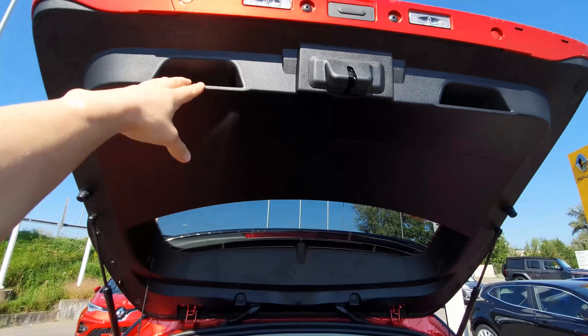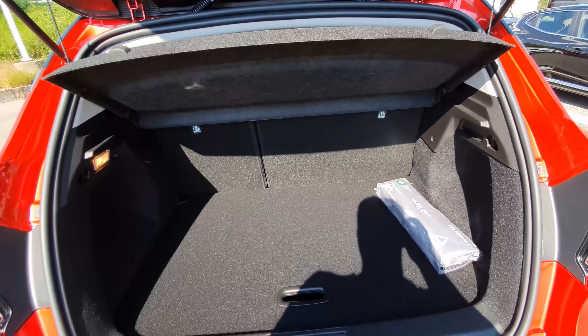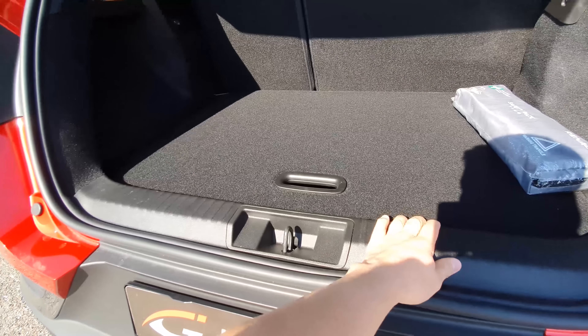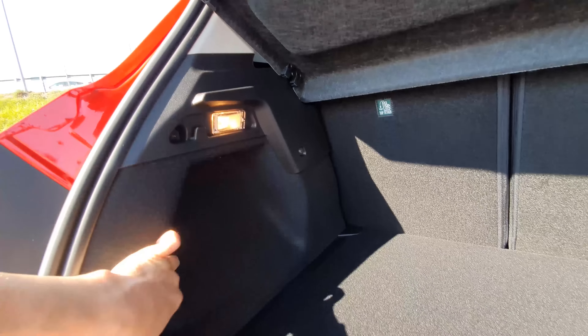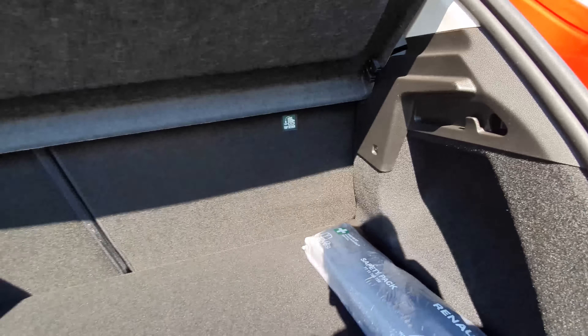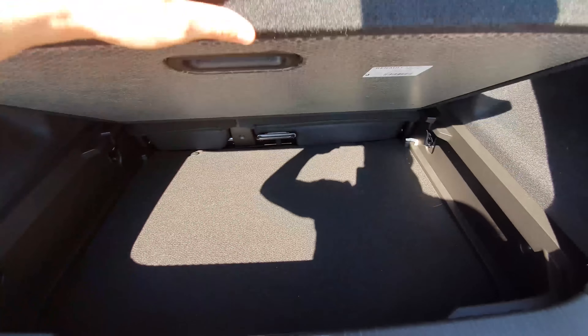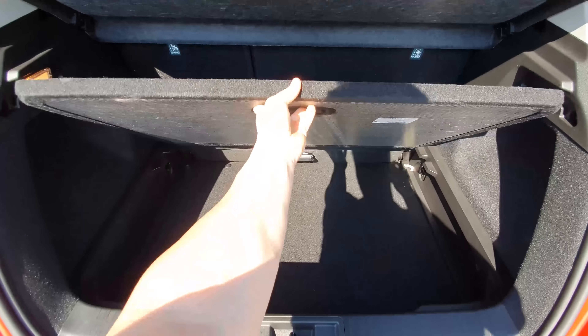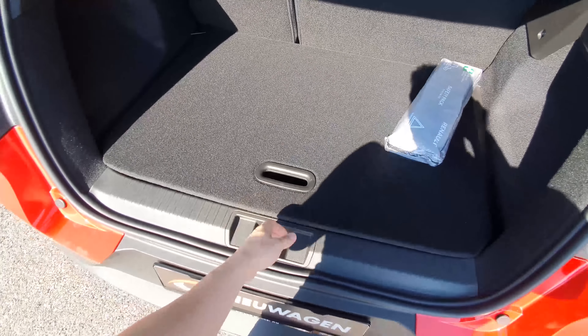There are handles inside, and a protective cover for the trunk. There's a flat floor, a light on the left side, some hooks, and a safety kit on the right. Under the floor there's another 20-30 cm of depth — quite deep and a lot of space. You can remove the floor insert to create even more space.